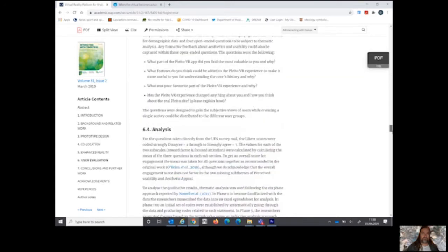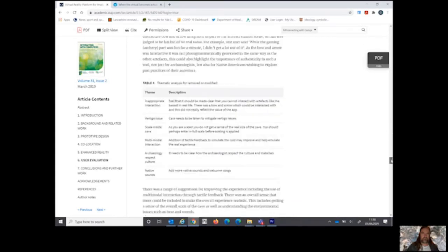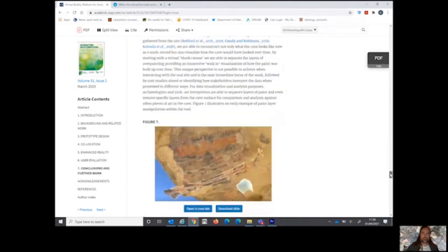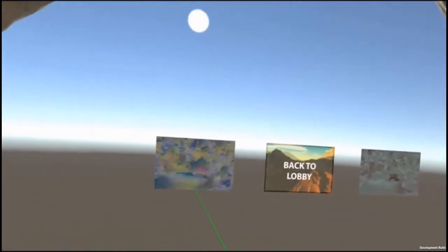You can read about the interactions we've had with different user groups, including the native Tohono tribe, in a paper that is an open access publication in a journal called Interacting with Computers. Now I'd like to talk about how this idea of enhancing reality works, because one of the things that virtual reality is allowing us to do is to experience the archaeology in ways never before possible.